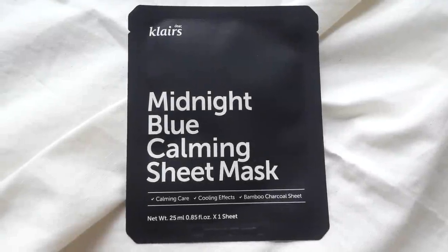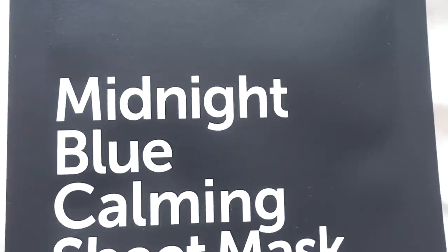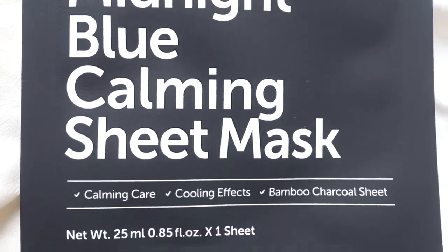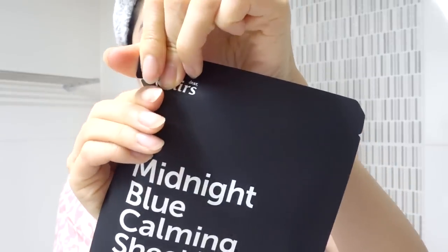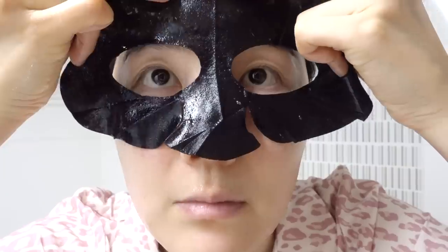The next one is the Klairs Midnight Blue Calming Sheet Mask — one of my holy grail products. It's $3 for one sheet mask at Wishtrend.com. It's one of my favorite go-to sheet masks that is very gentle, helps to soothe my sensitive skin, while gently removing dead skin cells. It does contain BHA, but in a very small amount, so it helps to control sebum without being harsh on the skin.